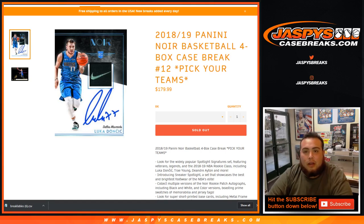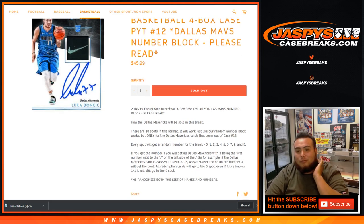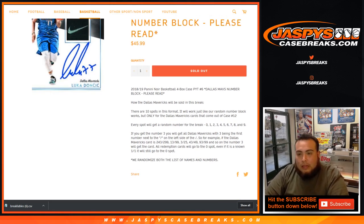What's up everybody, Jason here with Jaspi's Case Breaks dot com doing 2018-19 Panini Noir Basketball. It's a four-box case break number 12, pick your teams. Just remember we had a random number block for the Dallas Mavericks in this pick your team number 12. So the Dallas Mavericks are going to be sold in a random number block. There are 10 spots in this format. It will work just like our random number block breaks, but only for the Dallas Mavericks cards that come out of case number 12. Essentially you're buying a piece of the Mavericks for one tenth of the price of what they would cost in a pick your team.